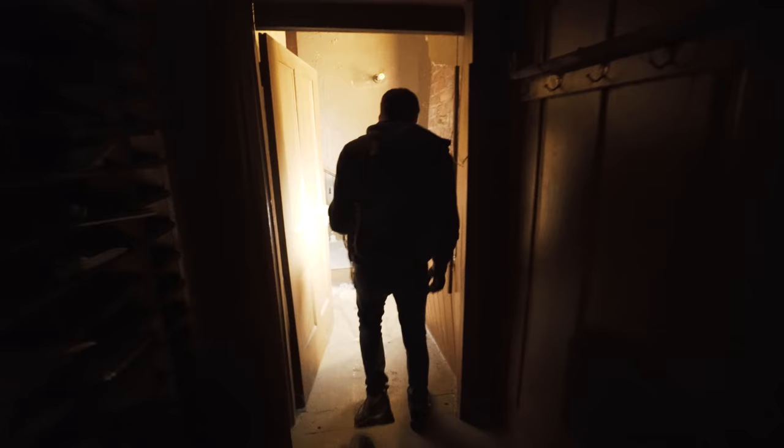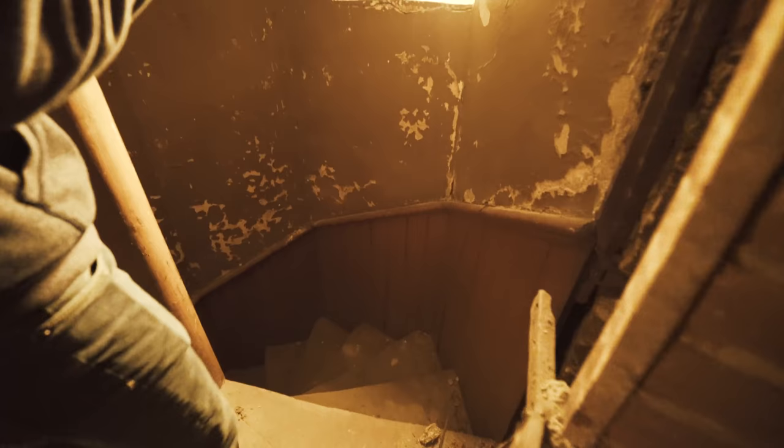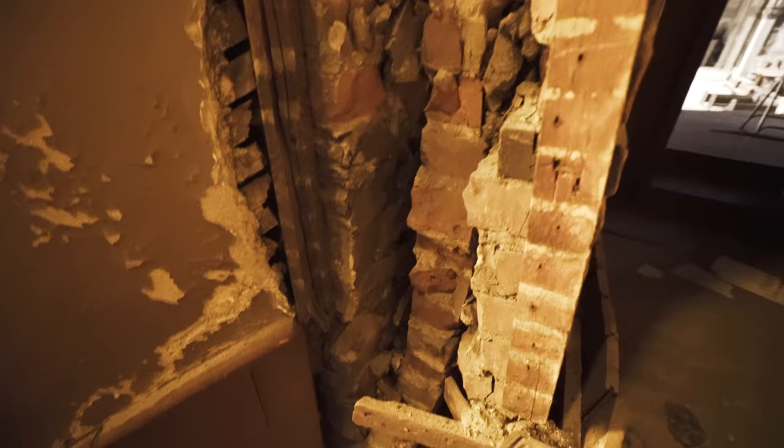Look at this — you gotta go down to go up. Oh shit, it's buckling. This place is not stable. Brian tried to blow into a pipe and it just blew dust back in his face. Probably one of the worst ideas I've ever had.